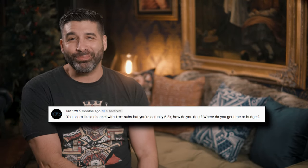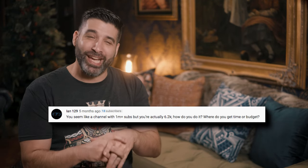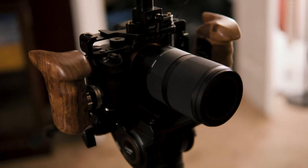Ian129 says: you seem like a channel with 1 million plus subs, but you only have a few thousand — how do you do it, where do you get the time or budget? Thank you so much for that tremendous compliment. We really try hard to make sure that the videos on this channel look as good as possible, that they feel good and are entertaining to watch, and that we bring you as much value as we can. The reality is the budget comes out of our own pockets. All of the equipment — cameras, lights, audio equipment — are investments we make in our own business. We don't really have any other help; there isn't any assistance or cameramen or editors. We do everything on our own. Eventually one day we'd like to get to the point where we can expand the team and make more investments in production to increase the quality and value we provide.